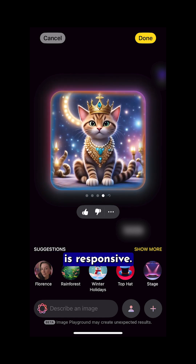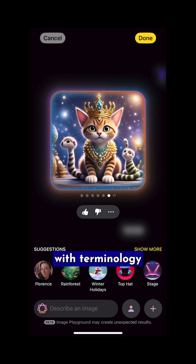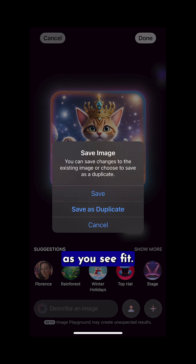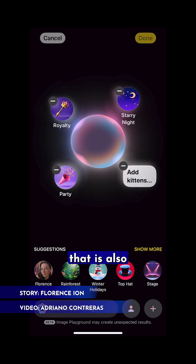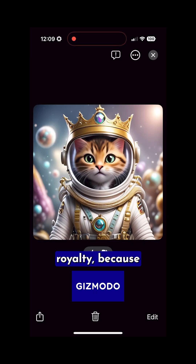Image Playground is responsive as you add and subtract prompts. You can fine-tune it with terminology and themes, including adding and removing different terms as you see fit. I took that same kitty cat with multiple tails and transformed it into an astronaut cat that is also royalty — because why not?